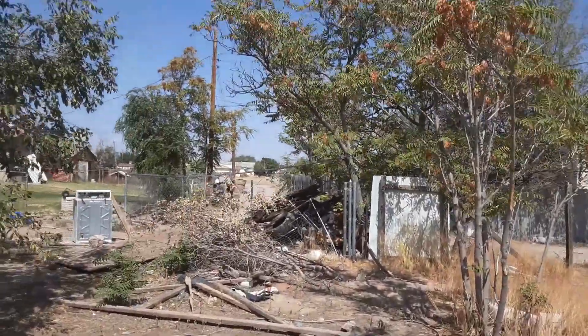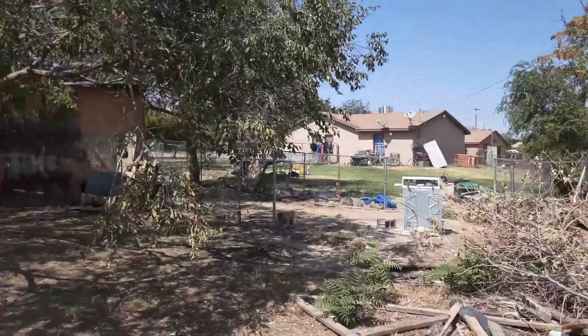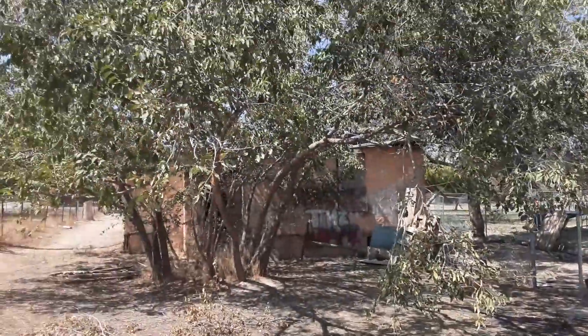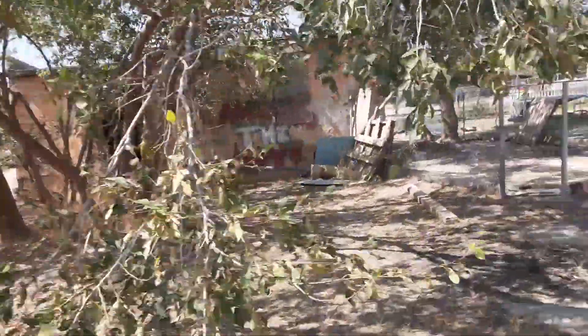If you want to go ahead and buy it, it includes the lot. I just had the cleaning crew come out and clean out the house, so that's all that stuff right there. That's an adobe house.